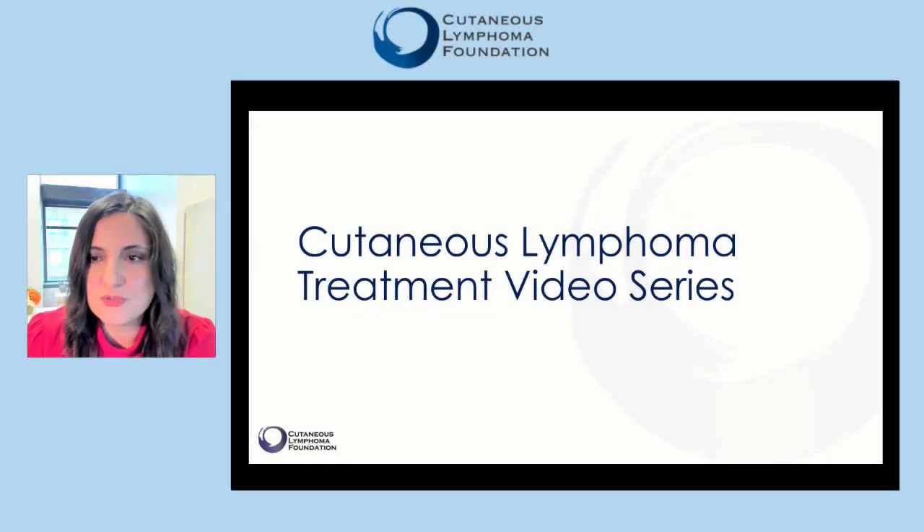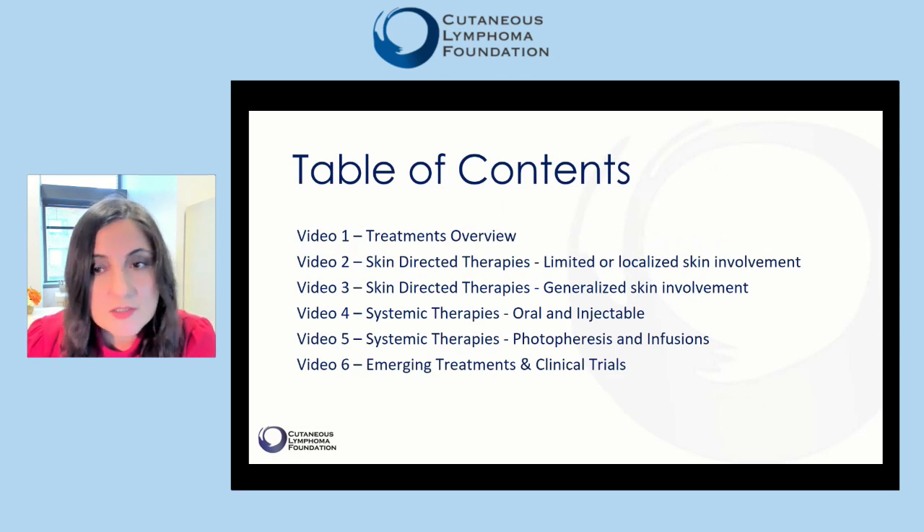Hello and welcome to the Cutaneous Lymphoma Treatment Video Series presented by the Cutaneous Lymphoma Foundation. In a series of six short videos, we will provide information for patients and their loved ones about the common treatments of cutaneous lymphomas and we will review how and why they are used. In the first video, we will have a general overview of treatment strategies.